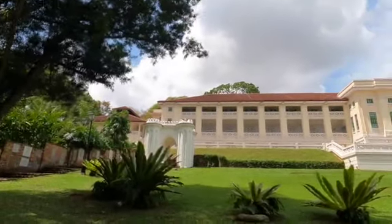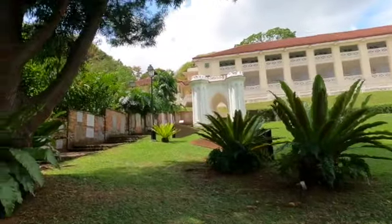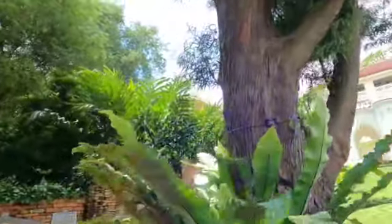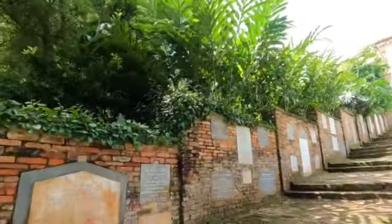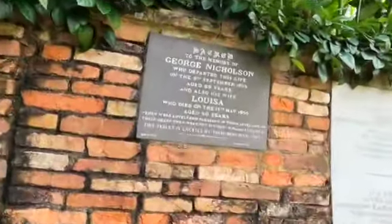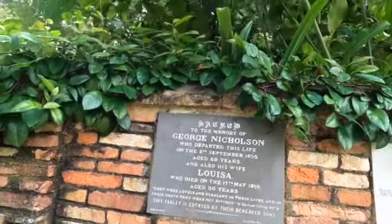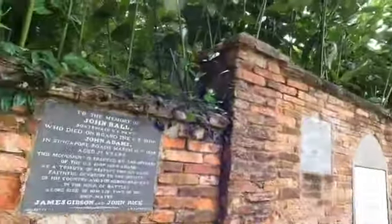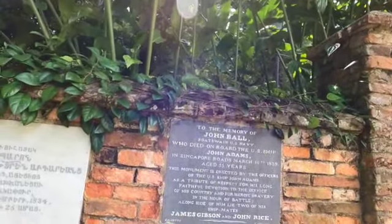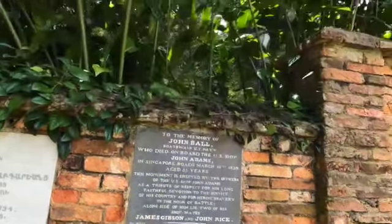I'm near the Fort Canning Centre. Here below the trees you can see some ferns — the Asplenium nidus. The tree here is very huge, very tall, possibly more than 100 years old. Then next I come to some old tombstones. One says: 'Sacred to the memory of George Nicholson, who departed this life in 1855 aged 69 years.' Then: 'To the memory of John Ball, boatswain of US Navy, who died on board the US ship John Adams in 1839.'